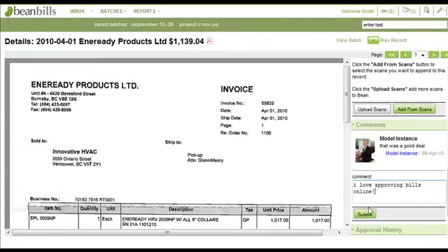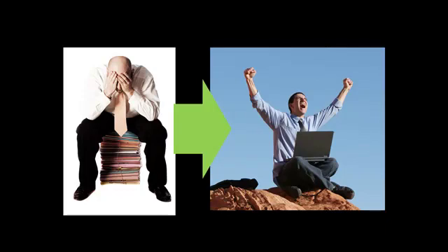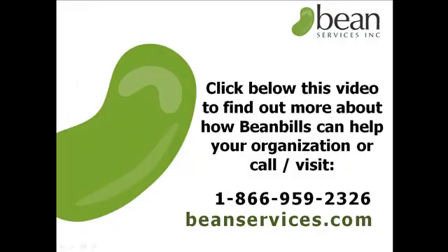Who wouldn't want to approve their invoices as easily as that? And that is just the start of how the world of payables automation can make a big impact in your organization. We specialize in helping companies streamline their invoice processing and workflow, taking our customers from this to that — making processing their invoices quicker, easier, and more cost-effective. Click below and learn more.